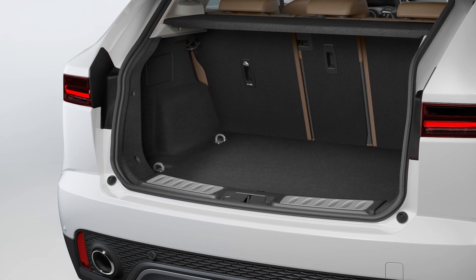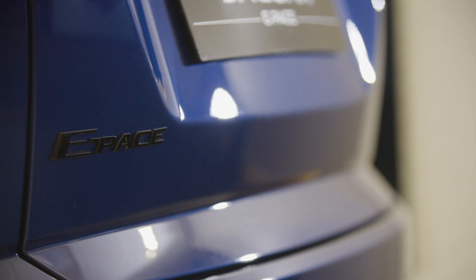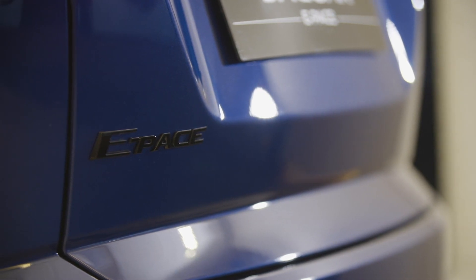At 577 litres, the boot is competitive for a car of this size, and will take pushchairs and golf clubs, although not necessarily at the same time. If you need more space, take a look at Jaguar F-Pace.